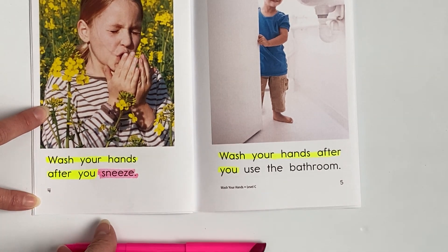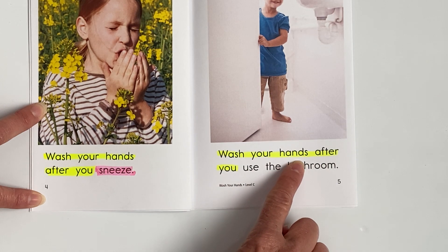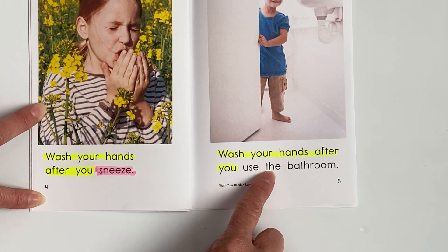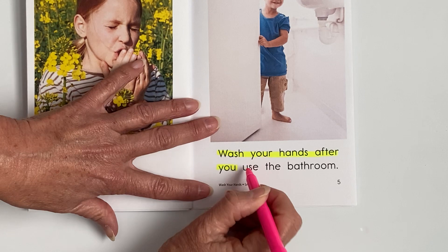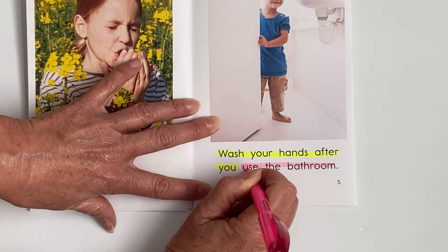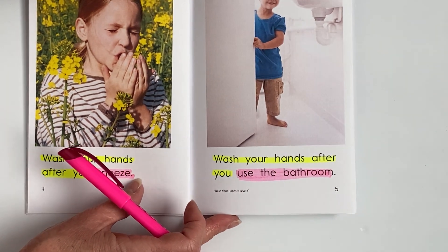All right, highlighters down, finger under the word 'wash.' Here we go. Wash your hands after you use the — what? Bathroom. Very good. So we're going to take our highlighter and highlight when they should wash their hands, and it's after they go to the bathroom. Good job, Grace. Good job, Miles.